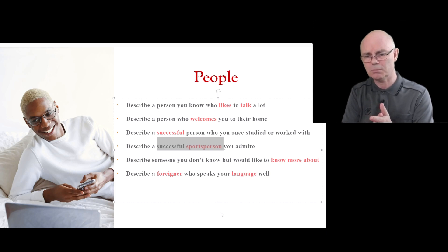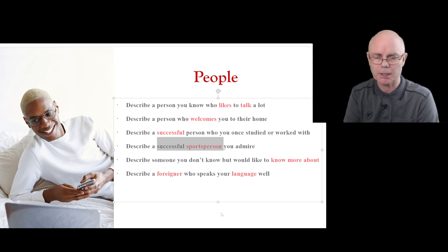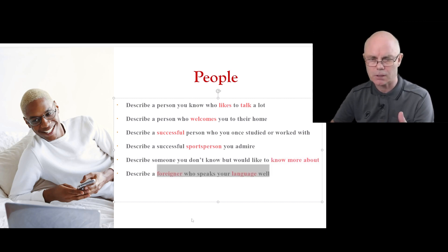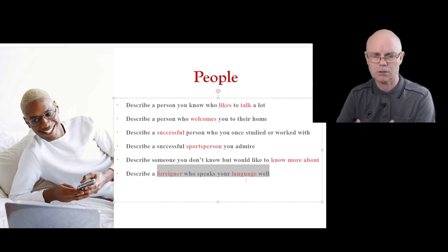Some questions about famous sports people could be similar to questions about celebrities — for instance, a disadvantage of being a famous sports person is that everywhere you go people bother you, you lose your privacy, people want autographs. So even if you're not into sports you could answer these from a general celebrity perspective. This topic may also cover getting to know people, advantages and disadvantages of knowing your neighbours. Questions about foreigners will refer to people who come to your country from overseas — if you go overseas, you are the foreigner, so make sure your answers aren't muddled.